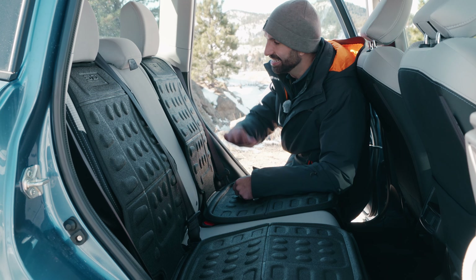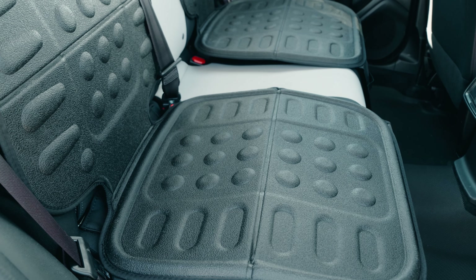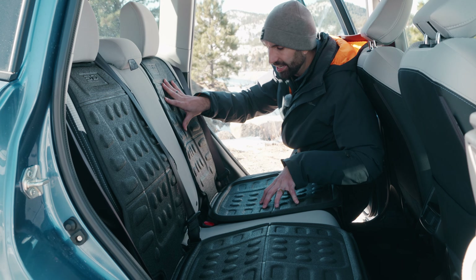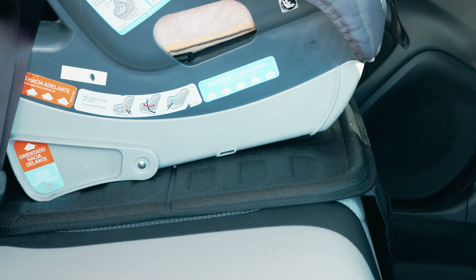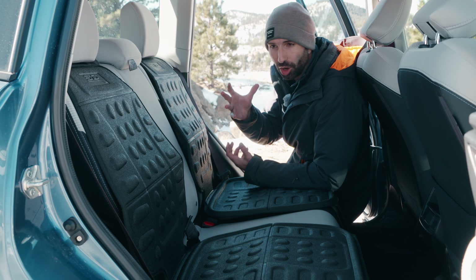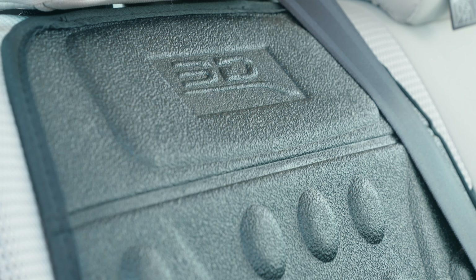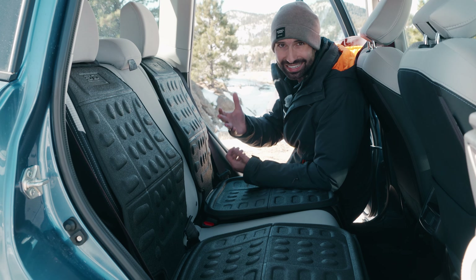Hey, this is Colton with 3D Mats, and today I have their child seat protectors. What's great about these right off the top is when you have your child car safety seat right on top of these, it's going to keep them from sliding around a lot. If you're a parent and you have kids — I'm a parent, I have kids — you know just how messy the car can get. Not only do they protect the seat underneath, but they catch a lot of the mess and a lot of the spills, and these things are really easy to clean up.